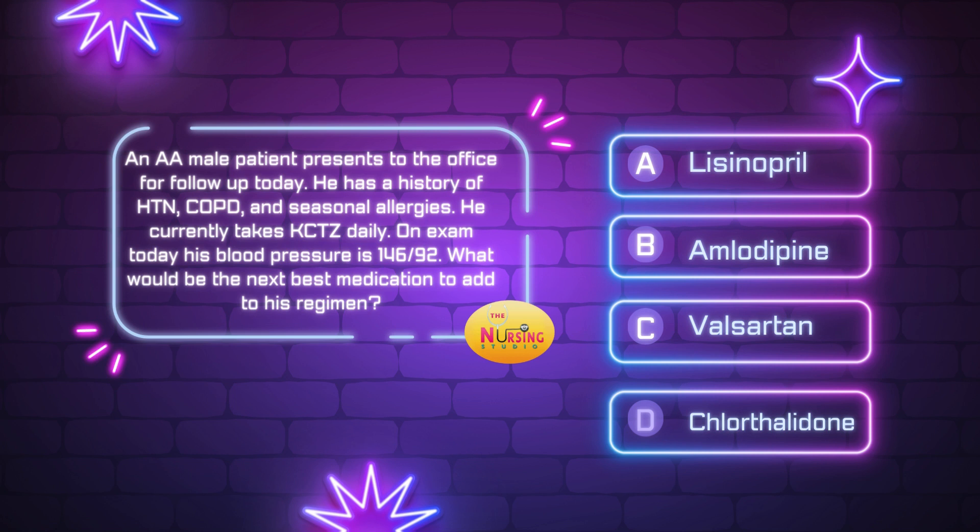Alright, I always recommend reading the stem of the question first — the stem being the actual question, typically the last sentence. I say this because it slows us down to focus on what is actually being asked, rather than formulating our own thought process. Some of these scenarios on exams are lengthy with lots of details, and sometimes we start to answer something that isn't even the question, or we miss a keyword. So let's read the stem first: what would be the next best medication to add to his regimen?